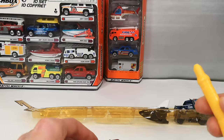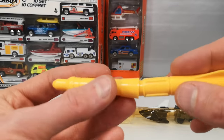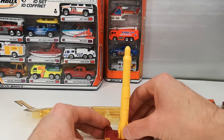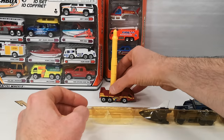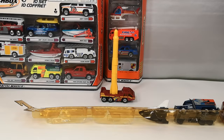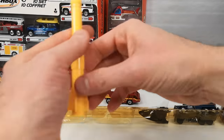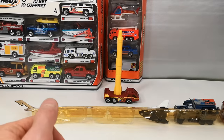And then we got the actual rocket — it just pushes on and you can kind of set it in there like that. Seems like an old casting — 1985. That's pretty old. Cool.